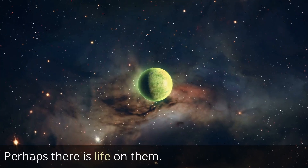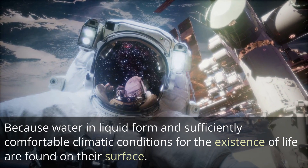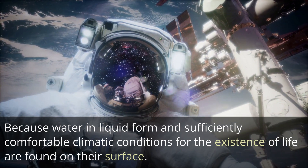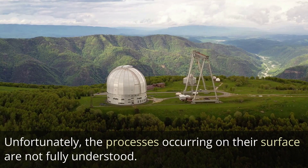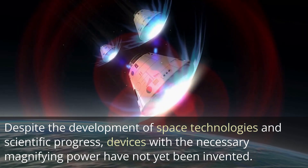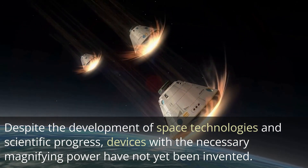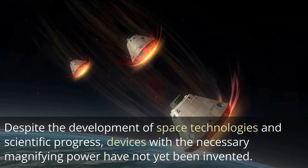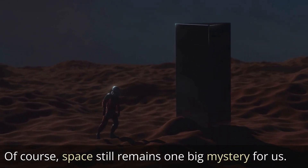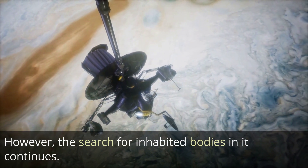Celestial objects of the terrestrial type are of particular interest — perhaps there is life on them — because liquid water and sufficiently comfortable climatic conditions for life are found on their surface. Unfortunately, the processes occurring on their surface are not fully understood. Despite the development of space technologies and scientific progress, devices with the necessary magnifying power have not yet been invented, and space still remains one big mystery for us.